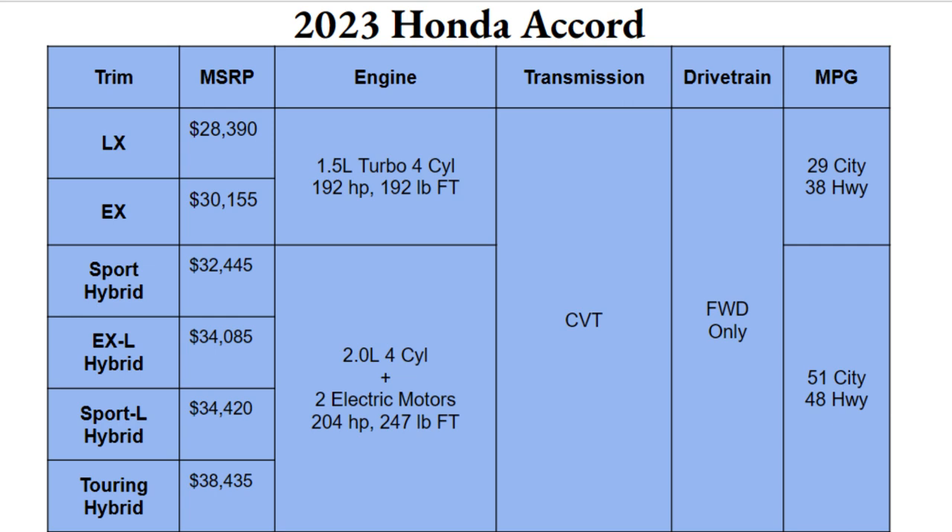The 2023 Accord comes in six different trim options, a few of which are new since the hybrid setup has now arrived for 2023. You'll start off with the LX and the EX — those are your lowest two trims with gas engines. The top four will be the Sport Hybrid, EX-L Hybrid, Sport-L Hybrid, and the top-tier Touring Hybrid. The base LX starts at $28,390, and the top Touring Hybrid starts at $38,435 — about a $10,000 spread across six options.